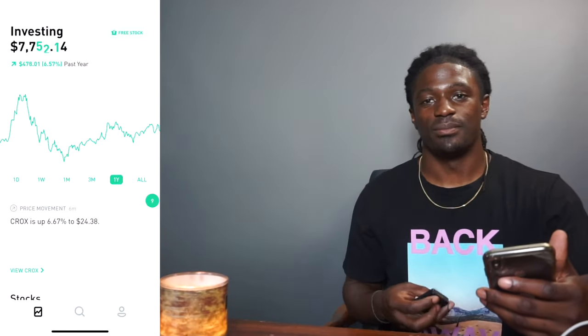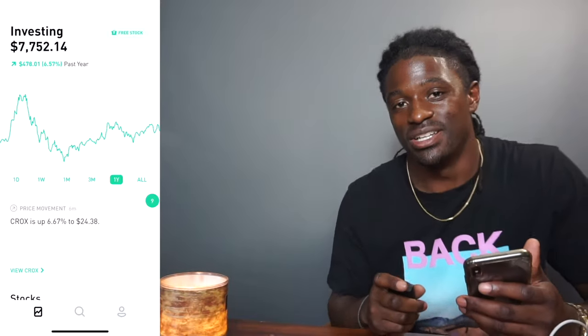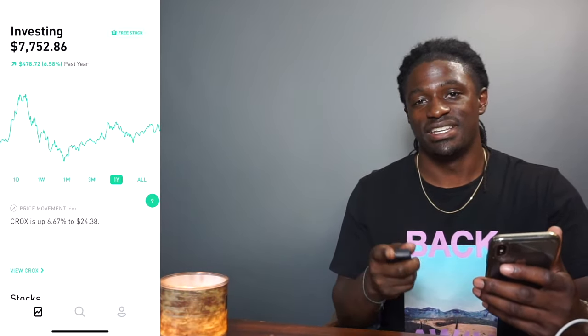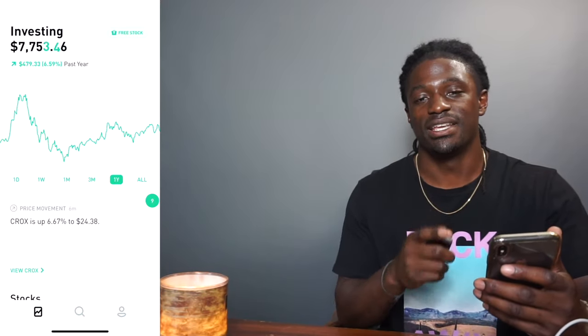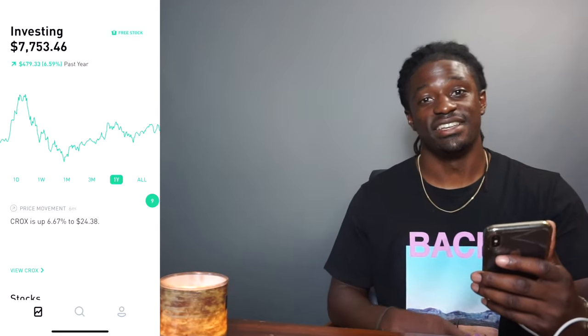Hey, what's up YouTube? It's your boy Zeke the Crypto Miner and today I'm going to be showing you my updated Robinhood account and I'm going to be buying more stocks with the dividends that I just got paid with NRZ. So go ahead, hit that thumbs up button and let's get into it.